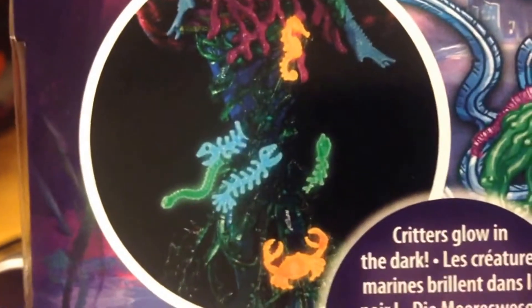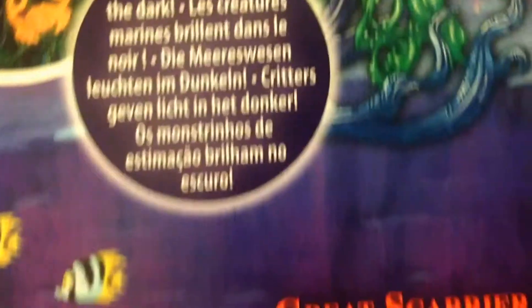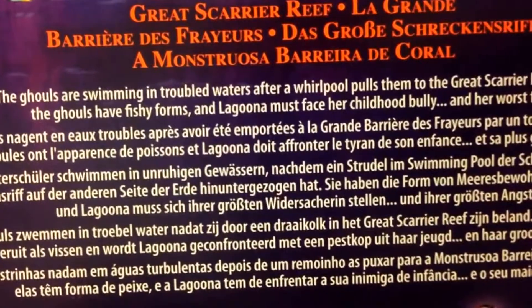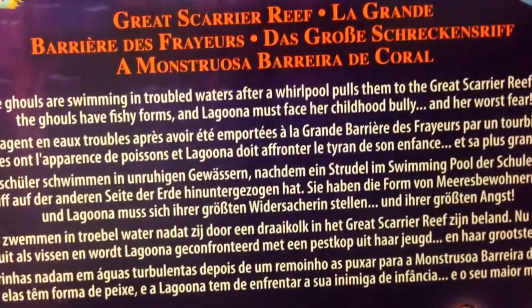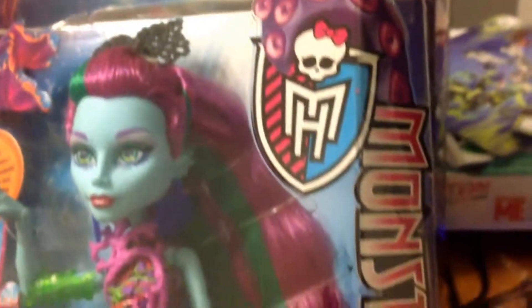These will look fantastic. I'm not opening them because I like to supply as many customers as I can. The story goes: the ghouls are swimming in troubled waters after a whirlpool pulls them to the Great Scarier Reef. The ghouls have fishy forms and Laguna must face her childhood bully and her worst fear. The actual box itself features the new Monster High design down the side.